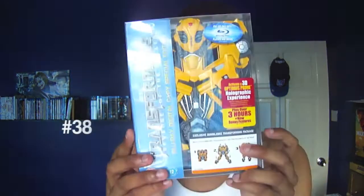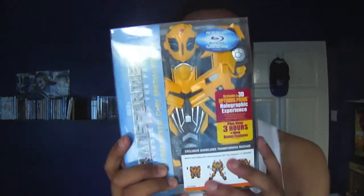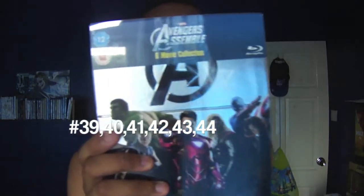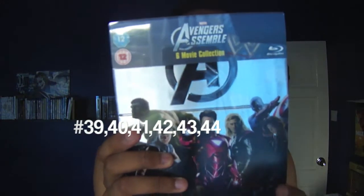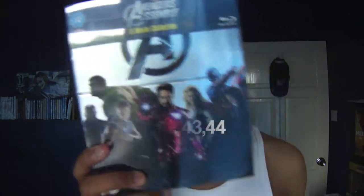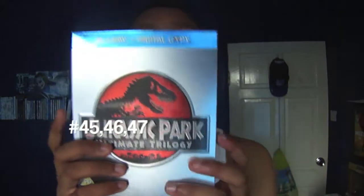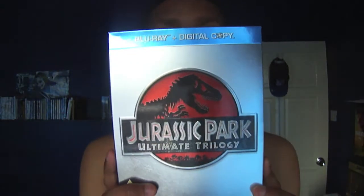This isn't technically a box set but I put it with the boxes because it's really big — I got the Transformers: Revenge of the Fallen collector's edition which comes with a Bumblebee toy, which is pretty cool. Then the Avengers Assemble box set which includes Iron Man, The Incredible Hulk, Iron Man 2, Thor, Captain America, and Avengers. Also the Jurassic Park box set which includes Jurassic Park 1, 2 & 3.